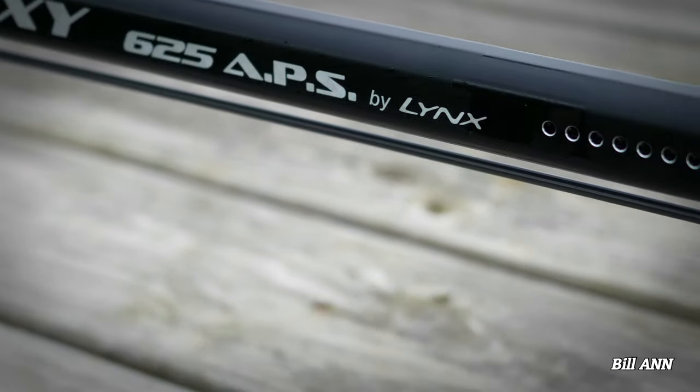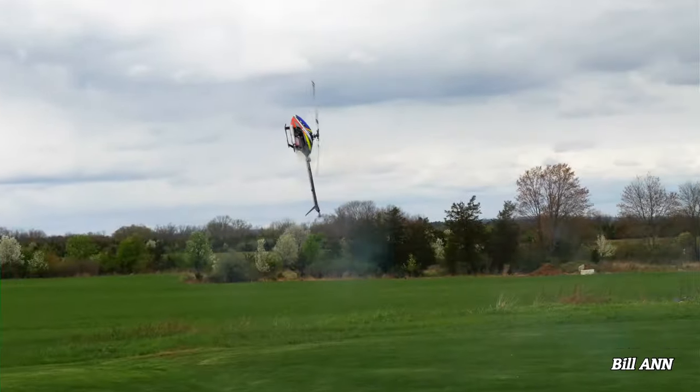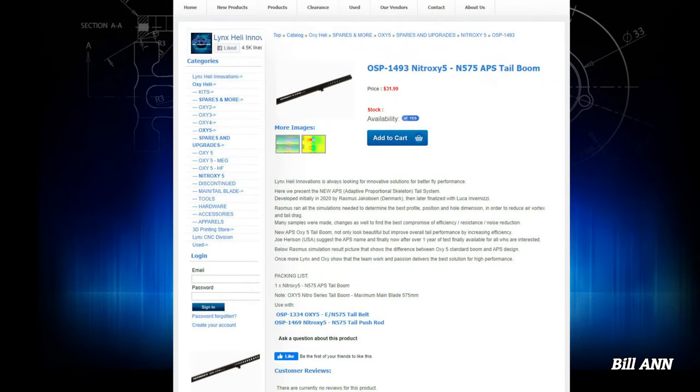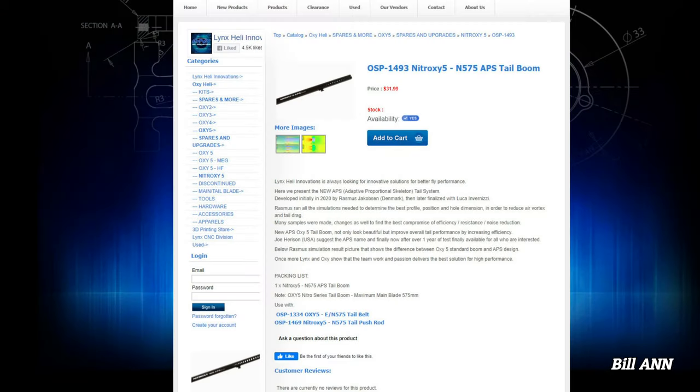Lynx Heli has released the new APS tail booms for the Oxy 5. This innovative design consists of numerous holes along the boom to reduce air vortex and drag. Rasmus Jakensen from Denmark initially developed the idea back in 2020. The booms are called APS booms for Adaptive Proportional Skeleton. Rasmus ran numerous simulations to determine the best profile and position for each hole, and many samples were made and tested. After a full year of testing, the APS booms are available for all versions of the Oxy 5. Word at the field is that you can actually feel a difference using the APS booms, and it's also cool to be able to look in and see your tail belt.